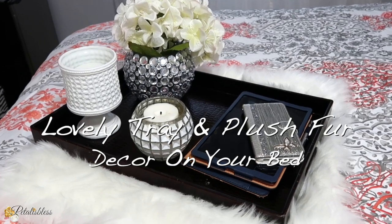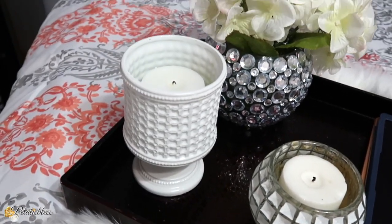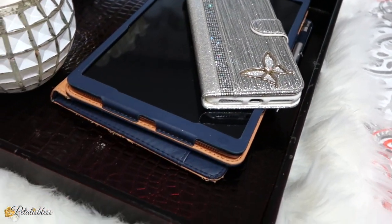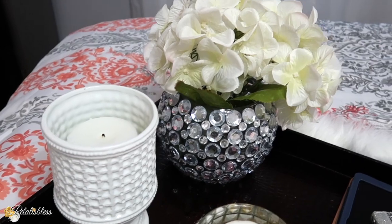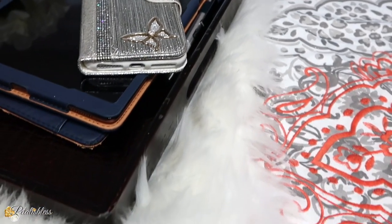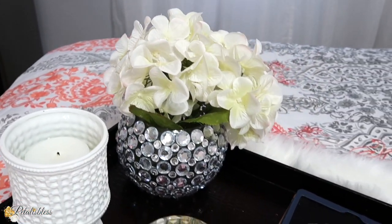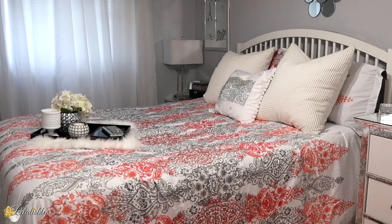Having a lovely tray on your bed is very nice — fill it with the items you like. I have my candles in there; I use unscented candles because I can't take the scented ones. A little vase with some flowers, and your personal items like my tablet and phone I keep on my tray. Then we have it sitting on this plush little fur from Amazon — I think it looks absolutely beautiful and gives a nice added touch to your bed.